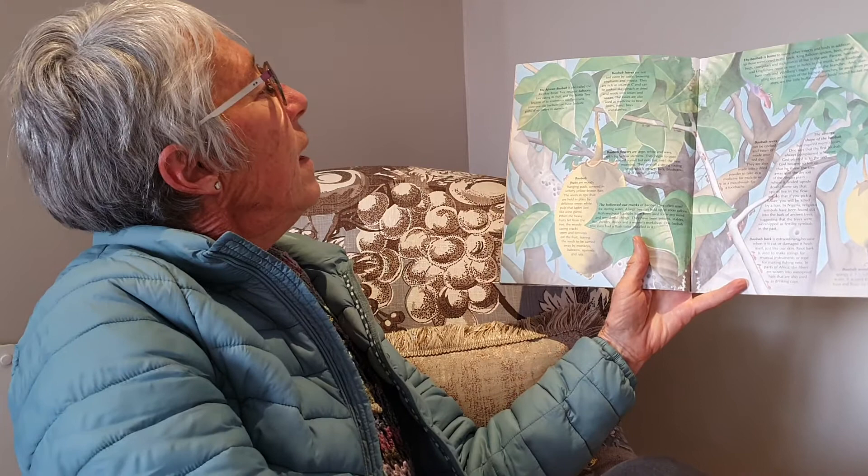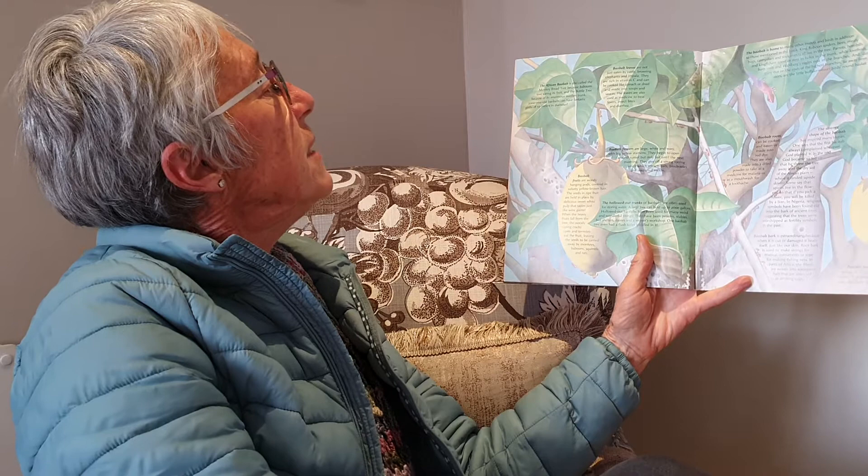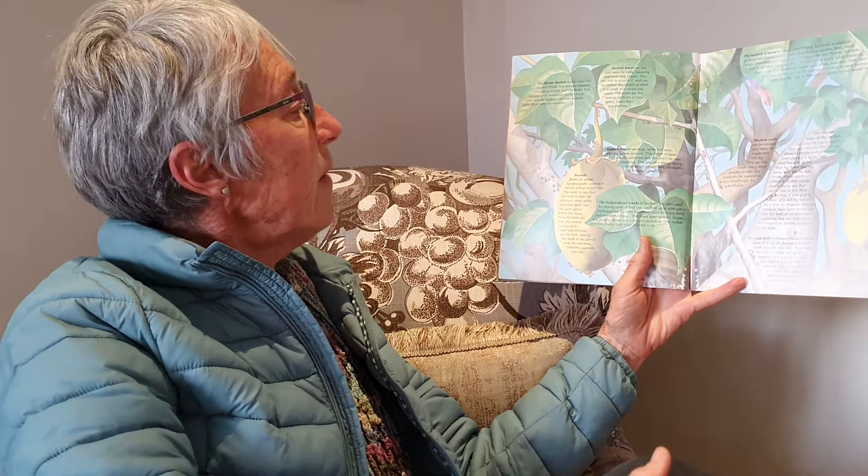The African baobab is also called the monkey bread tree because baboons love eating its fruit, and the bottle tree because of its enormous swollen trunk. Two thousand year old baobabs can have fantastic girths of 10 meters in diameter — that means about 10 people can stand around all holding hands and they won't reach all the way to the other side and be able to join up.